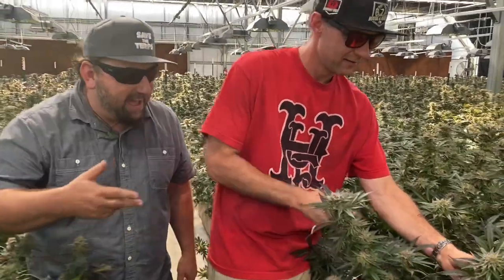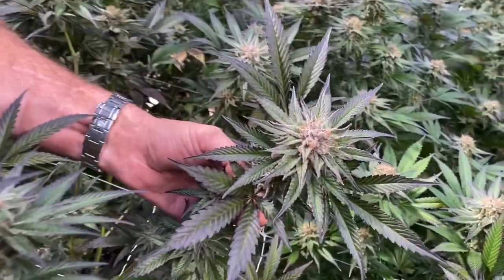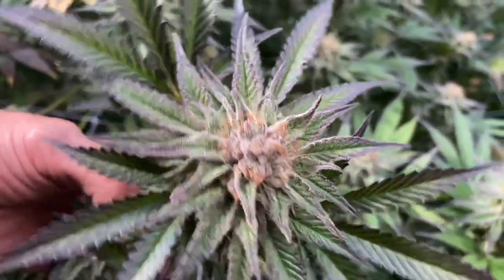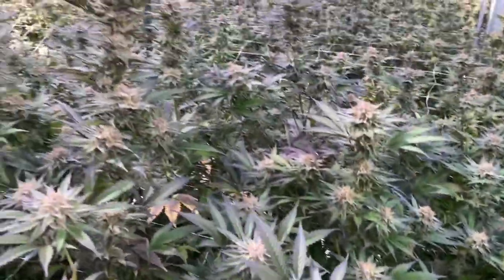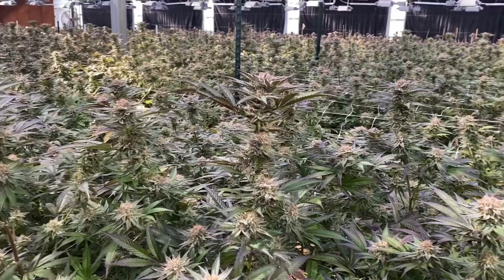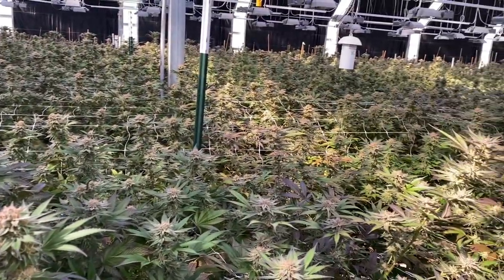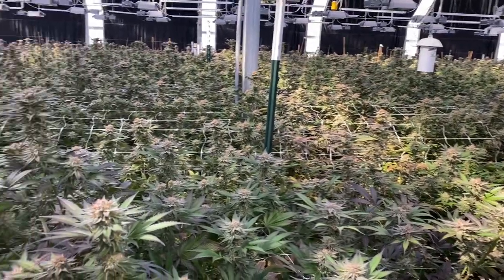Check this out right here. Nothing but love. So this is an entire — this whole facility right here is blueberry muffin, and I just can't say enough about how good of a job the folks at Hygro Humboldt do.